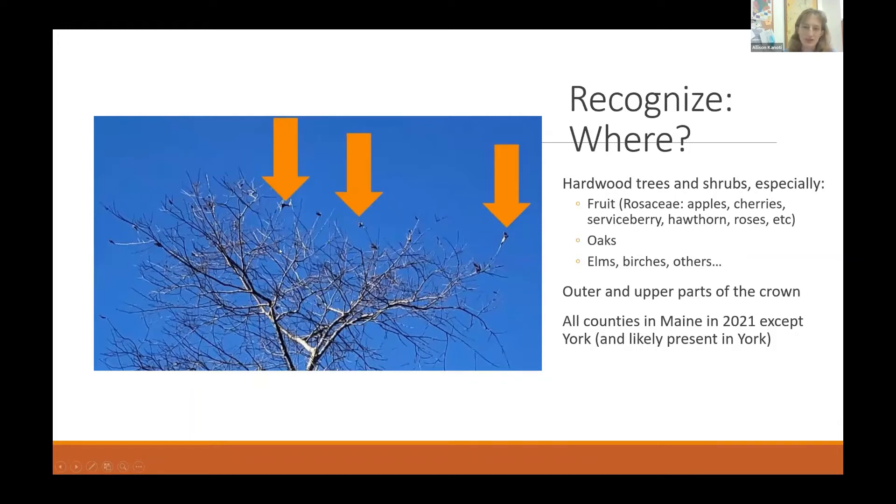Webs are found towards the tips of branches on hardwood trees and shrubs. Hosts are variable — they prefer oaks and fruit trees like apples, cherries, serviceberries, hawthorns, and roses — but they're also found on elms, birches, and we've had reports of heavily infested sugar maples, which is uncommon. Keep an eye out in any hardwood trees and shrubs. Webs are generally on the upper and outer portions of the crown, though in fruit trees they can be more interior on spur branches. They can be found anywhere in Maine where host trees exist.